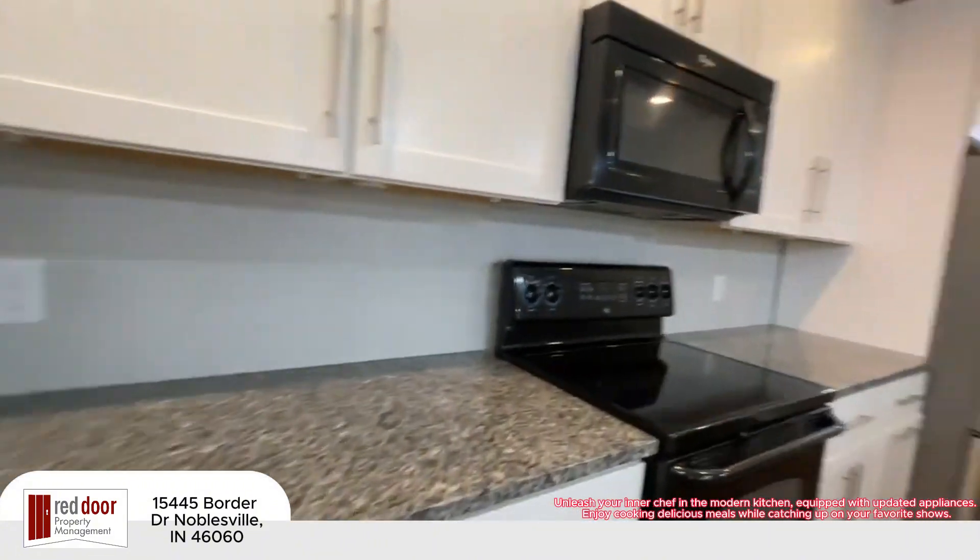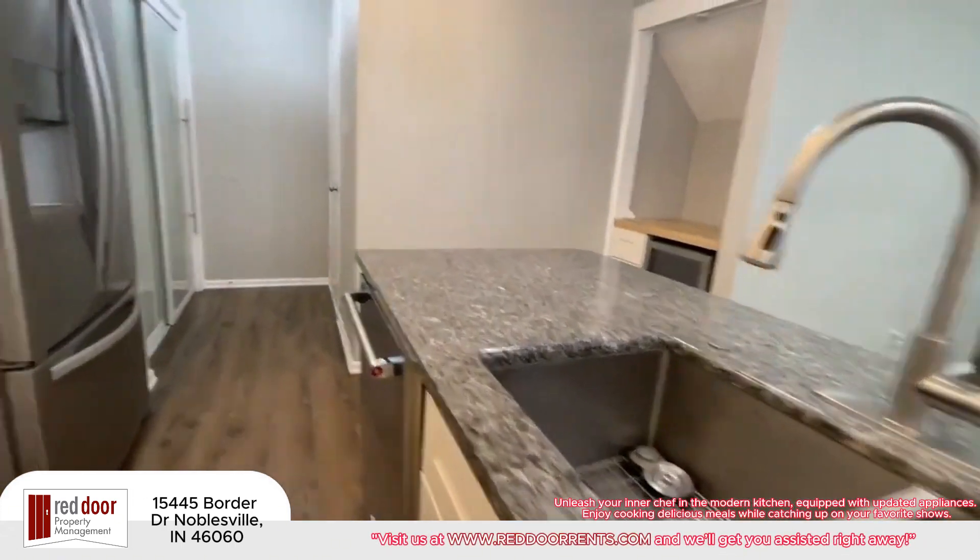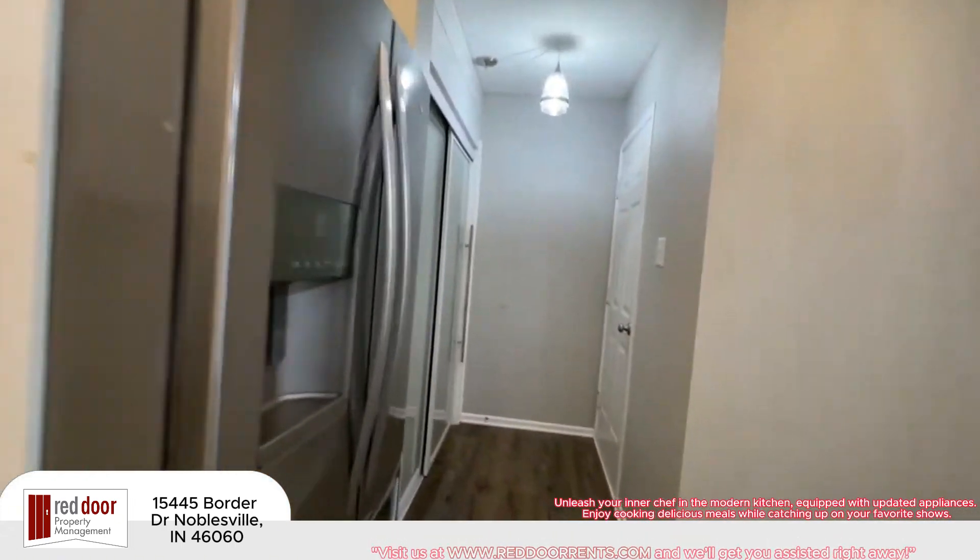Unleash your inner chef in the modern kitchen, equipped with updated appliances. Enjoy cooking delicious meals while catching up on your favorite shows.